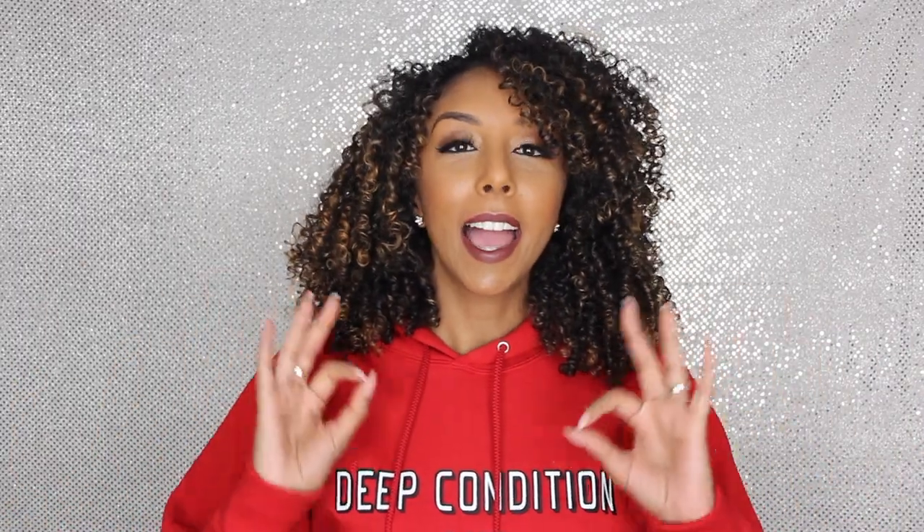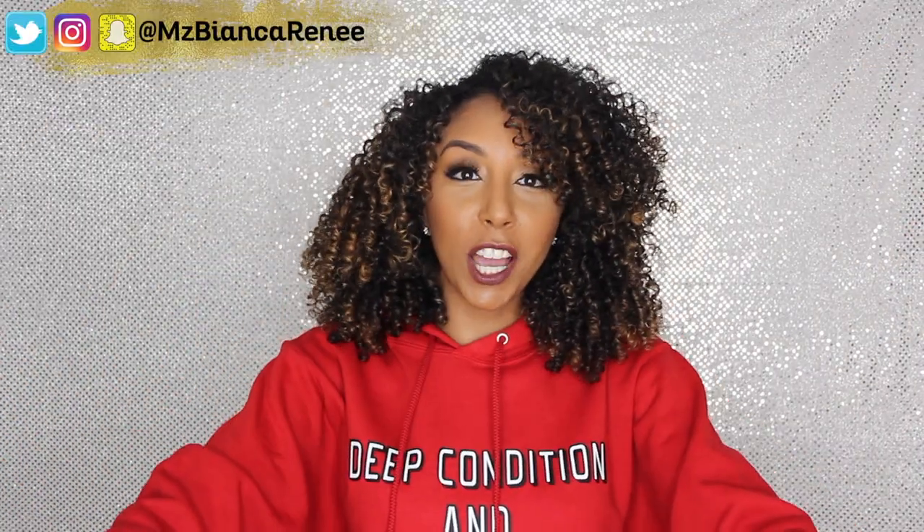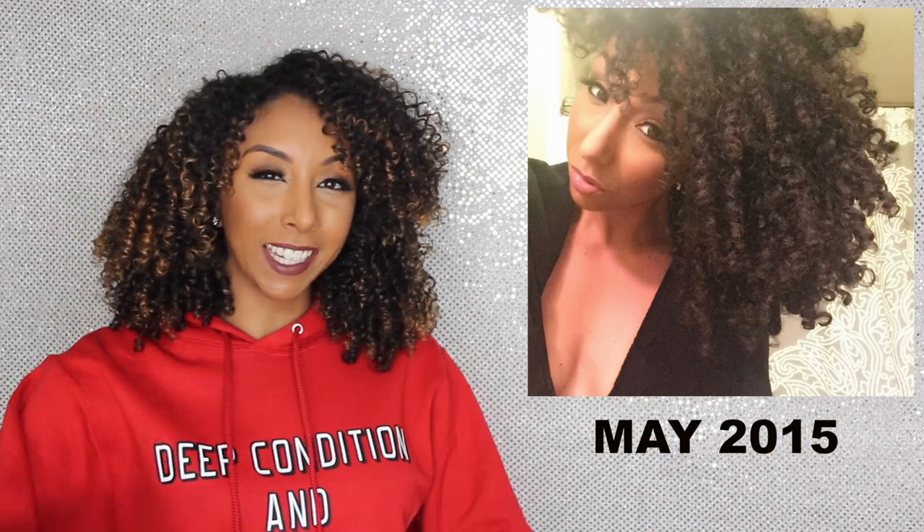Hey everyone, I'm Bianca Renee and you're watching Bianca Renee Today. Today I'm going to give you the video you've all been requesting: how did I grow my hair so long so fast? If you are new to my channel, let me give you a little recap. In May 2015, I got what I like to call an accidental big chop — accidental because I had no heat damage, my hair was perfectly fine, but I got cast as a model in a hair show and they cut off 70% of my hair.